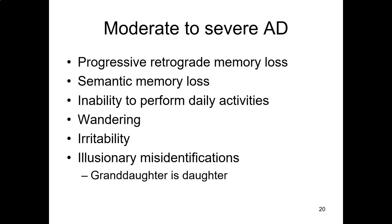We are done talking about moderate to severe Alzheimer's disease and the behavioral changes. Next time we will talk about what's going on in the brain. See you then.